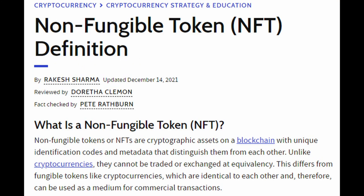NFT stands for non-fungible token. Pulling the definition from Investopedia, it says that non-fungible tokens are cryptographic assets on a blockchain with unique identification codes and metadata that distinguishes them from each other.